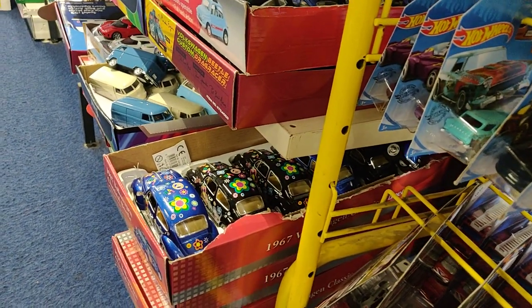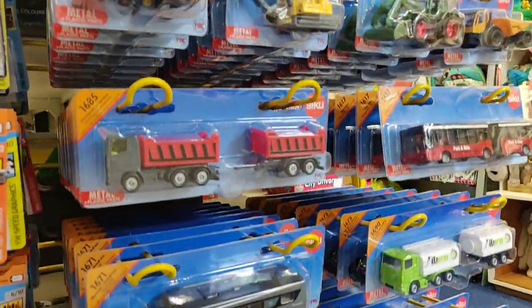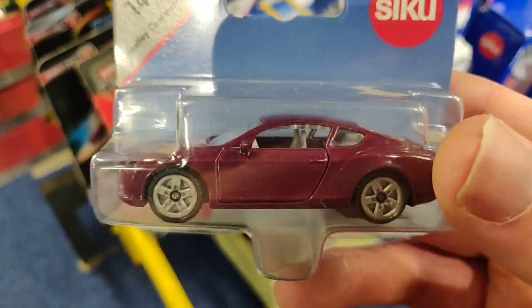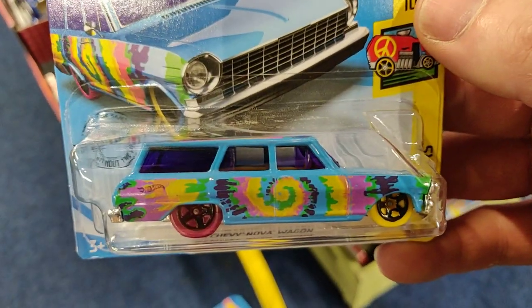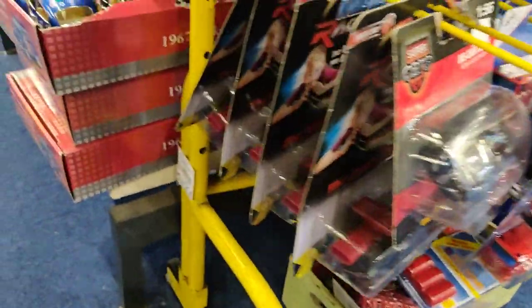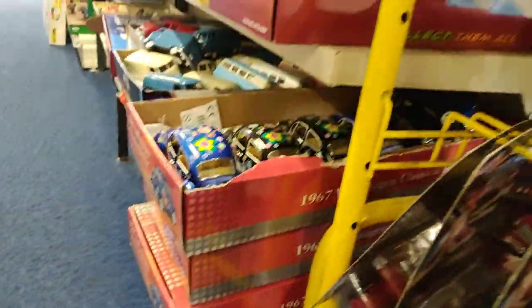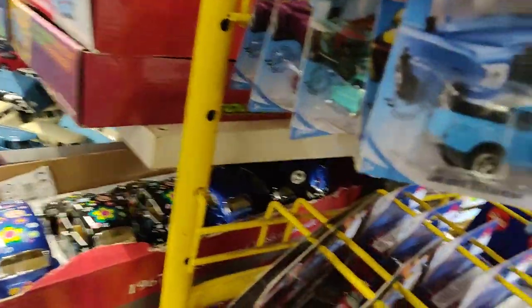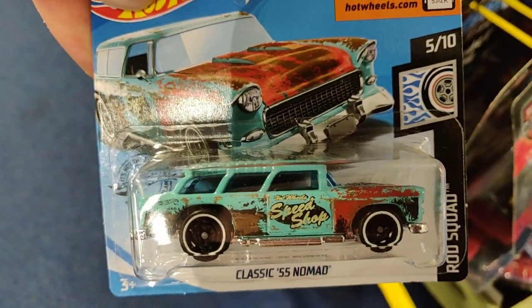I already got two Dodge Challengers so I'll leave it here. There's also a CQ tractor - they have a lot of new CQ, so I'm going to show you that after the Hot Wheels. The Chevy Nova art car also looks really cool - if you're a hippie or you like art. This one is also cool, I didn't have this one yet so that's mine. Too much fantasy for me. The Jeep is also cool, the Land Rover always cool. This one - yes, we didn't have this one.